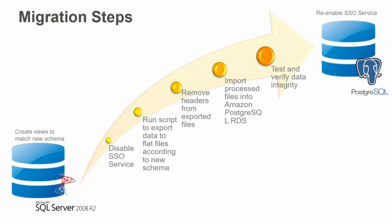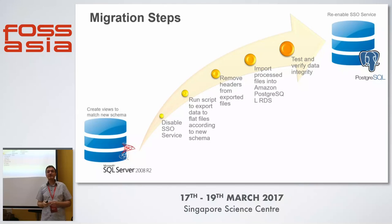The migration steps were: first, disable the single sign-on service on SQL Server; run a script to export data into flat files according to a new schema — because they were also making schema changes; test thoroughly to ensure no data loss as data formats changed; remove headers from exported files; import into Postgres; test and verify data integrity; then go live. They obviously rehearsed this many times to ensure the live migration would go smoothly.